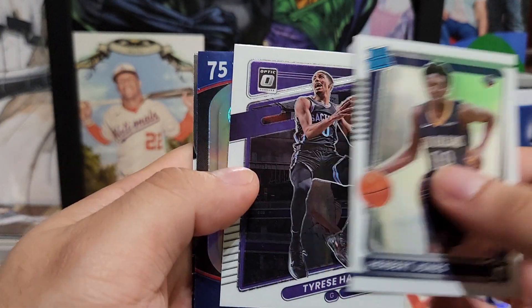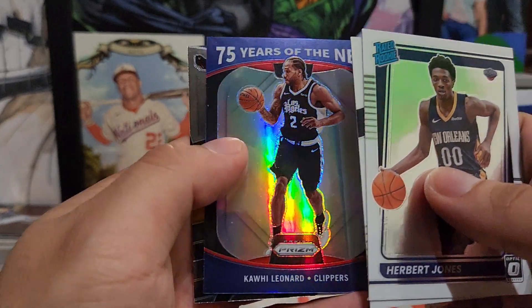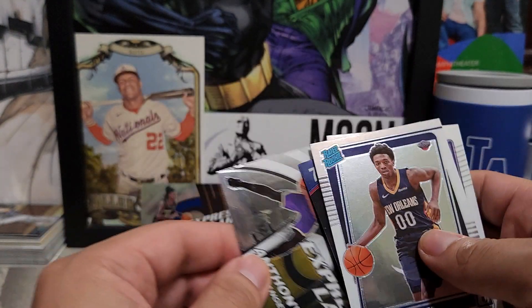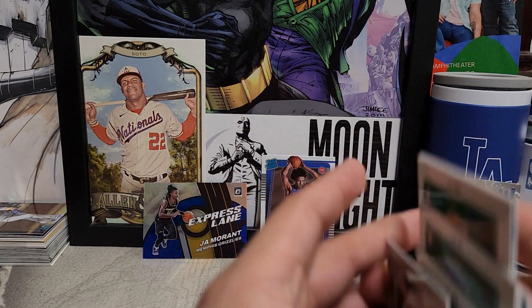Herbert Jones here, Halliburton, a 75 Years in the NBA insert of Leonard, and an Express Lane for my Lakers — Anthony Davis, the guy I was just talking about who's got to stay healthy but can't seem to stay healthy.